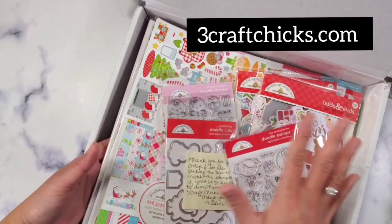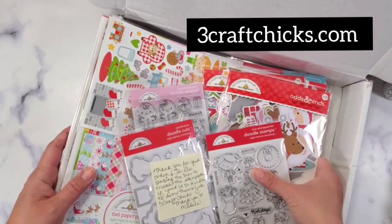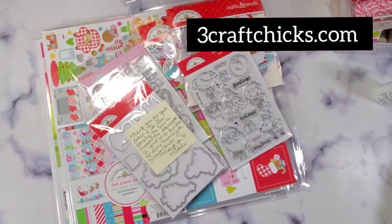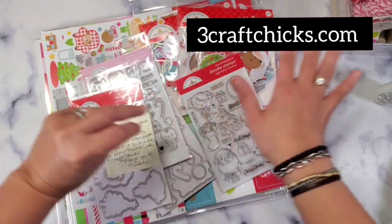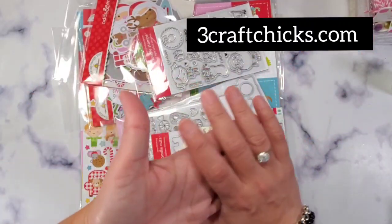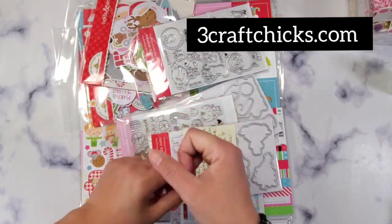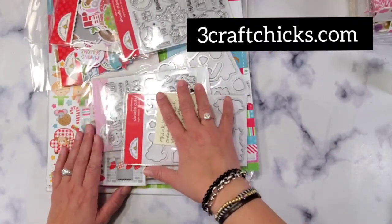I'm here to share with you what I got from threecraftchicks.com. My friends Michelle and Lauren own the company — they are a Washington-based small business. They carry a lot of Doodlebug products, as well as Photo Play and Simple Stories. I'm going to put a link down below and I would love it if you support their small business, especially during the pandemic.